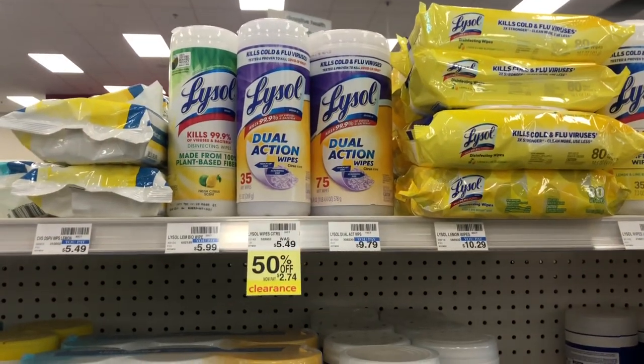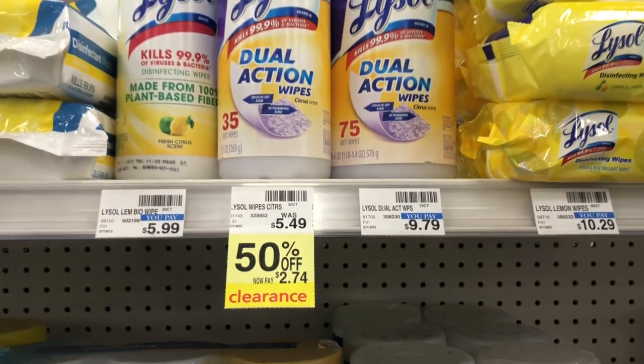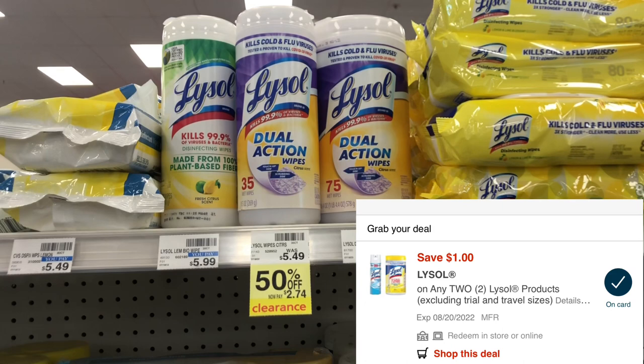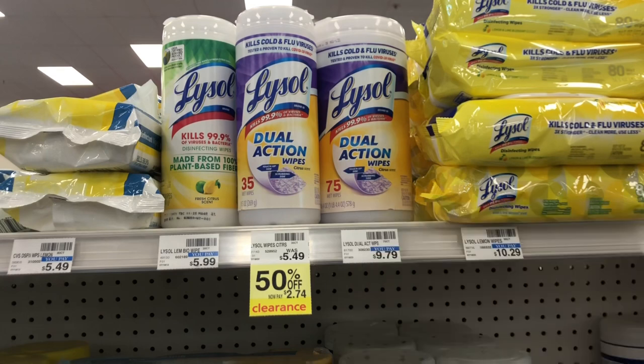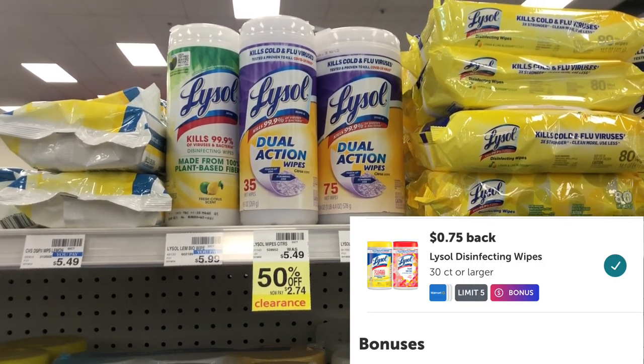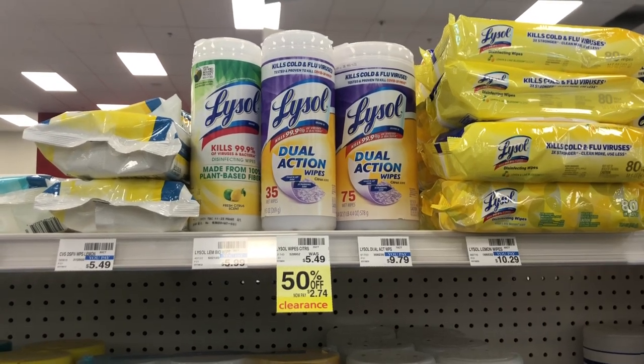I found these Lysol wipes for 50% off and picked up the last two. It worked out perfectly because we have a dollar-off-two digital on the app. I paid $4.48 out of pocket, then submitted to Ibotta for 75 cents on each one, making it just $2.98 for both, or $1.49 each.